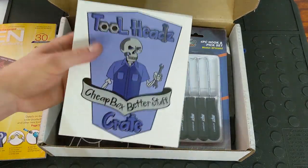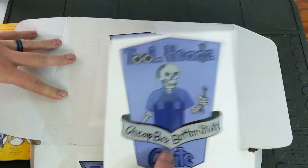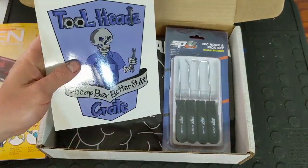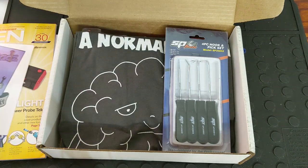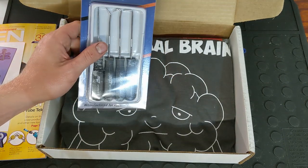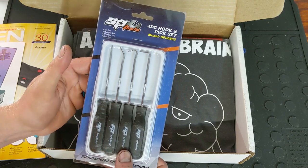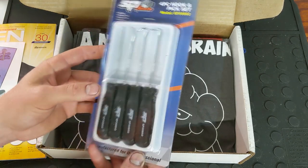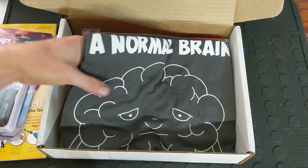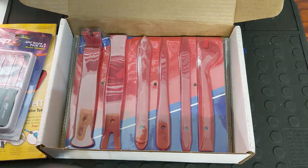And then you get the Tool Heads Crate Cheap Box Better Stuff actual decal — the one that actually comes on the box. Almost every month you get a decal or sticker of some sort, and it's pretty cool that they actually did one that's actually on the box. And then this month is from SP Tools, the one that's kind of doing this month's crate. Here you get a four-piece hook and pick set, and then you get the great monthly apparel.